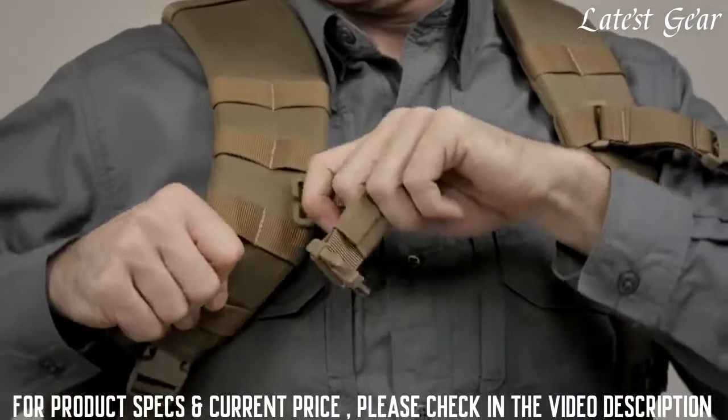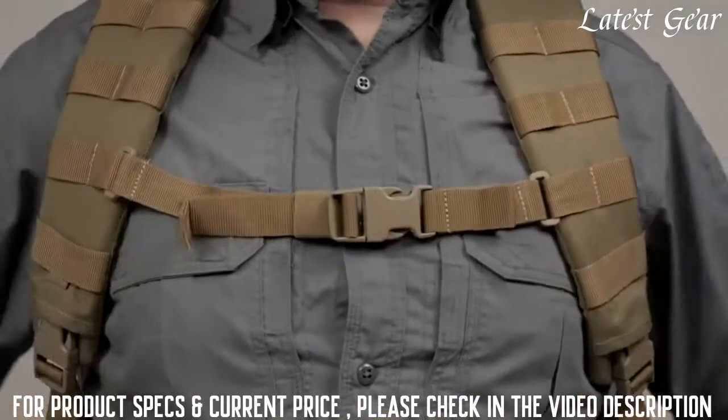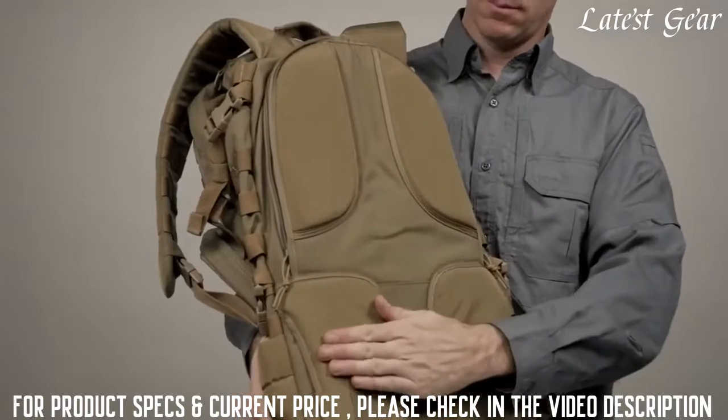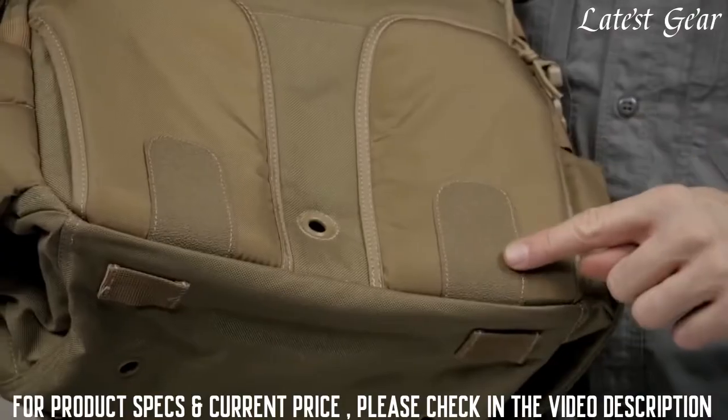The sternum straps are adjustable. The buckle hardware is located above the padded shoulder straps for greater comfort. The four zones of padding provide maximum ventilation, and the tacky rubber at the base helps keep your pack in place.